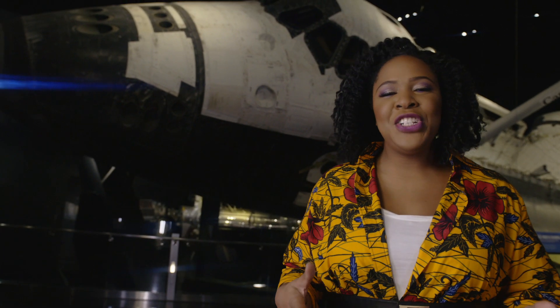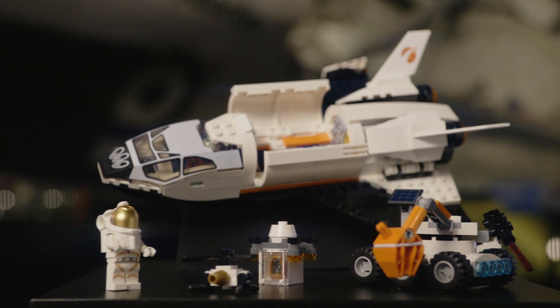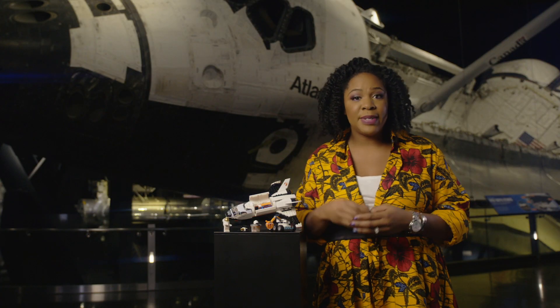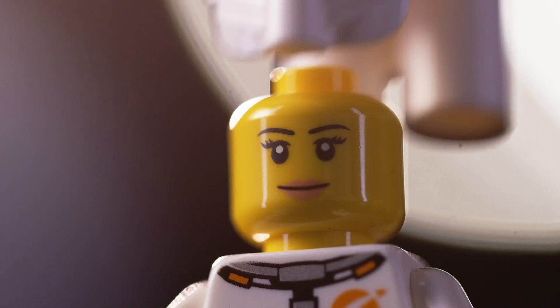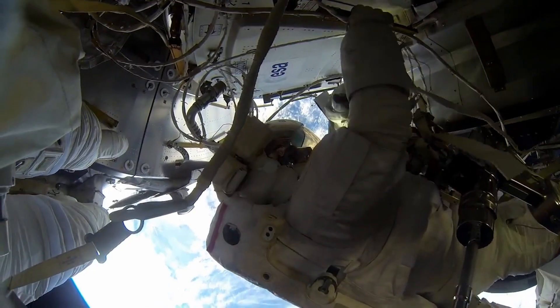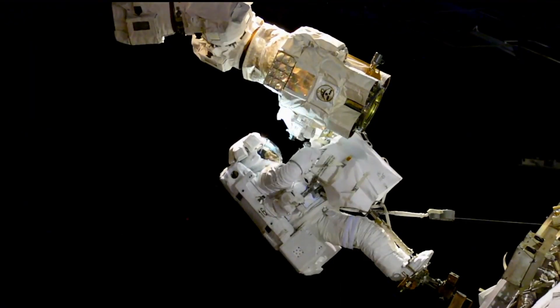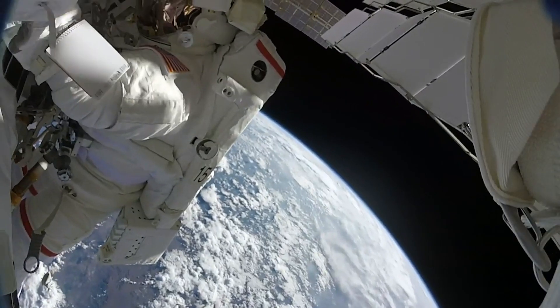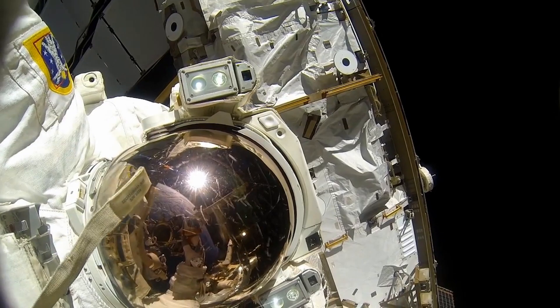Space is one of the most challenging environments humans have ever traveled in. That's why we need amazing technology to travel and work there safely. For any missions into space, astronauts have to be able to go outside their spaceship to fix things from time to time. A real spacesuit is so strong it can protect the astronaut from the super harsh environment outside the ship while they do their work. They're basically a human-shaped spacecraft and they cost about $15 million each.